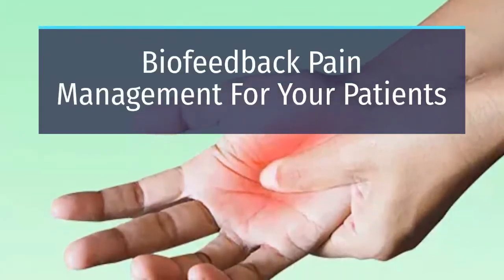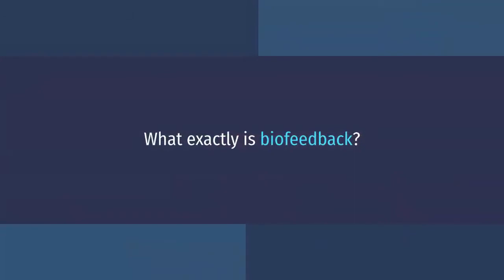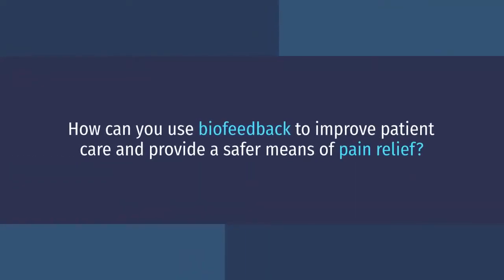Biofeedback pain management for your patients. What exactly is biofeedback? How can you use biofeedback to improve patient care and provide a safer means of pain relief?